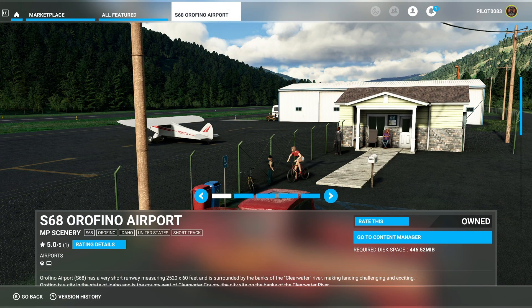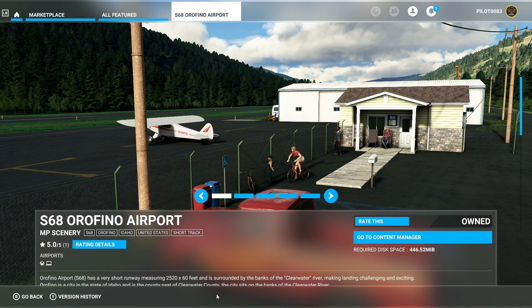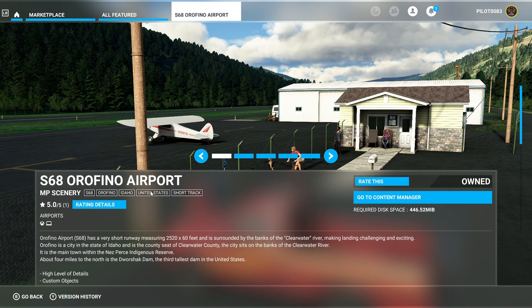What's up, it's Pilot 83 here with a new review on a very cool little airfield. Y'all know I love these little bitty airports and airfields, and this one here is one of the ones that are at the top of that list. Let me show it to you — this is Sierra 68, Orofino Airport by MP Scenery.